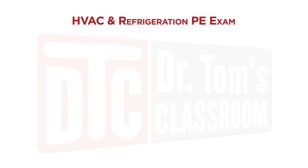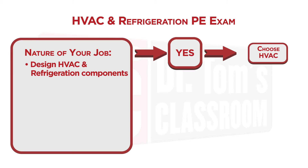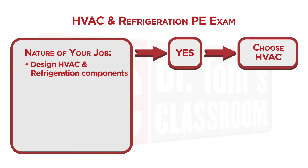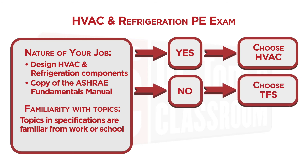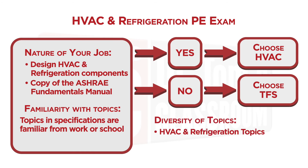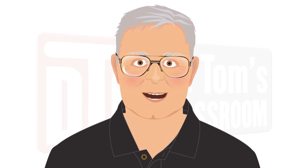If you're considering the HVAC and refrigeration exam, look at the nature of your job. If you are actively designing HVAC and refrigeration components — not just selecting those components — HVAC is your best choice. For example, if you are designing cooling towers, not just selecting a cooling tower for a particular application. Also, if you have a copy of the ASHRAE Fundamentals Manual on your desk, HVAC is likely your best choice. If the specifications for this exam are very familiar to you, then HVAC is your exam. If not, choose the Thermal and Fluid Systems exam, as HVAC requires mastering more overall topics.